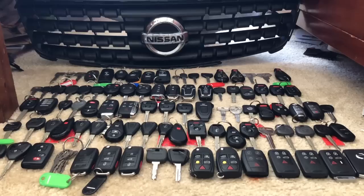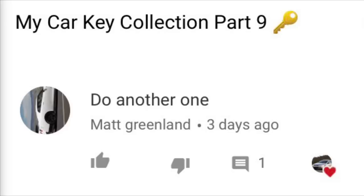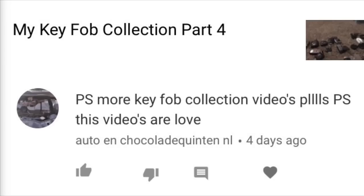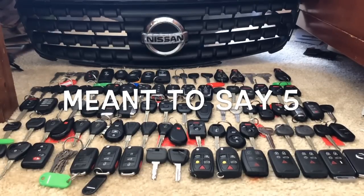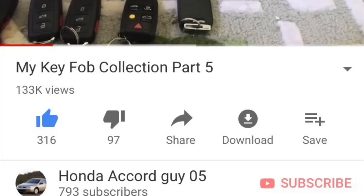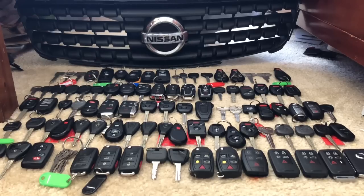Hey guys, how's it going? Honda Accord guy here. Today I'm doing my key collection Part 10 — that's right, Part 10. My key collection Part 6 had lots of views on it; you saw over 130,000 views, and I'm really thankful for that. Thanks for subscribing and putting a thumbs up on the video. We're gonna do my key collection Part 10.